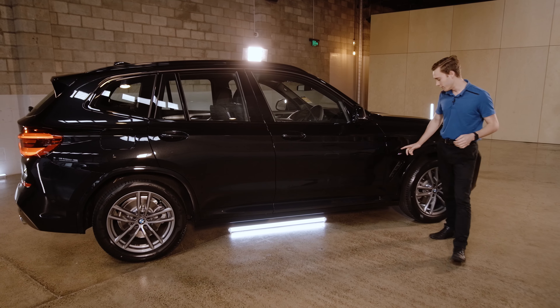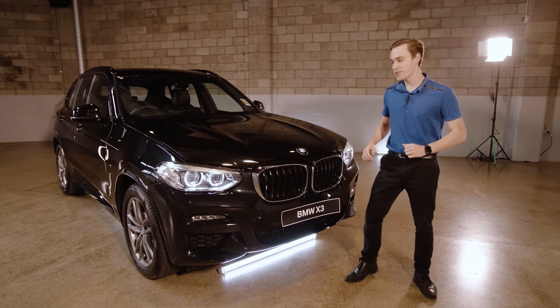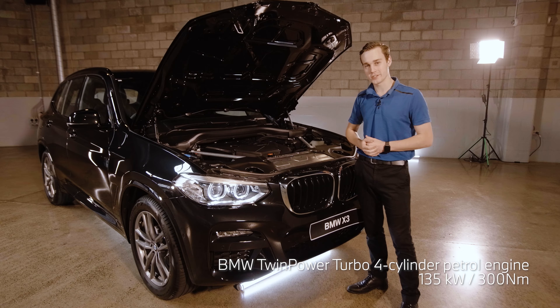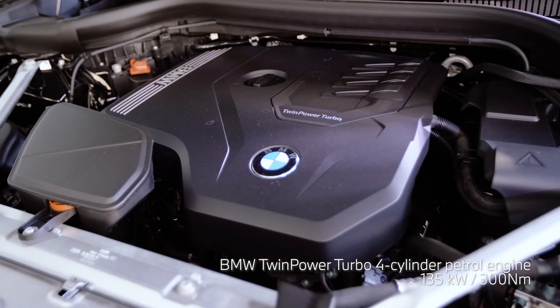From the outside, the X3 is defined by its harmonious proportions and powerful contours. As standard, the car features an X-Line package, but this one in particular features the M Sport.